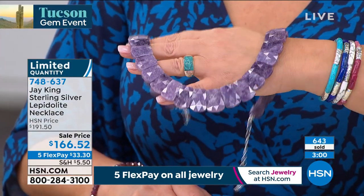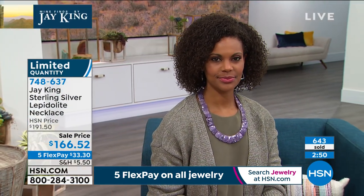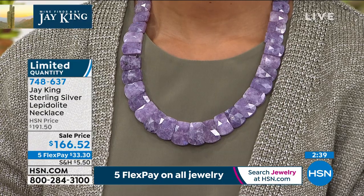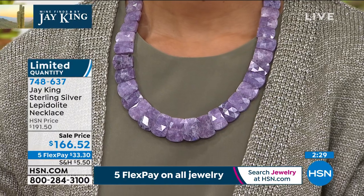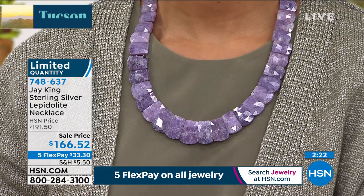They hand-facet each piece. Not all materials would take a facet — they have to be very hard. The thing about faceting is when you facet something, that's the final finish on it. There is no going back. You don't facet something and then go back and polish it. When you facet it, you're done. If it doesn't sparkle, it's not going to sparkle.